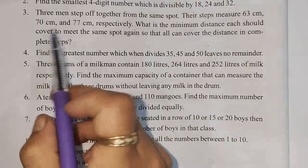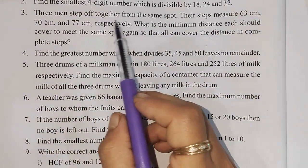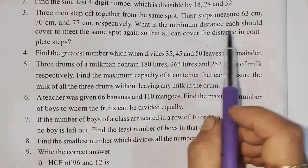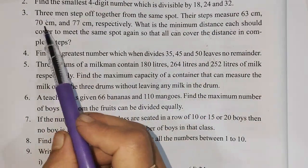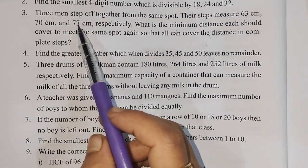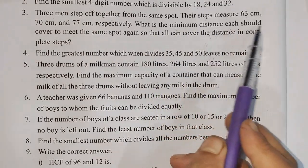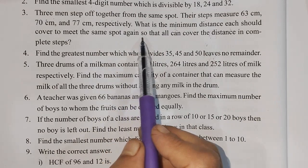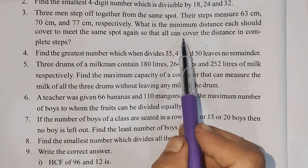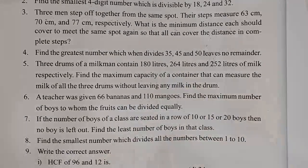Next question number 3: Three men step off together from the same spot. Their steps measure 63 cm, 70 cm and 77 cm respectively. What is the minimum distance each should cover to meet at the same spot again, so that all can cover the distance in complete steps?